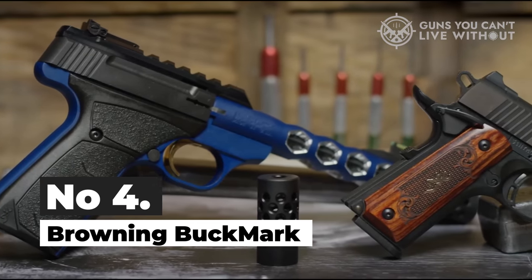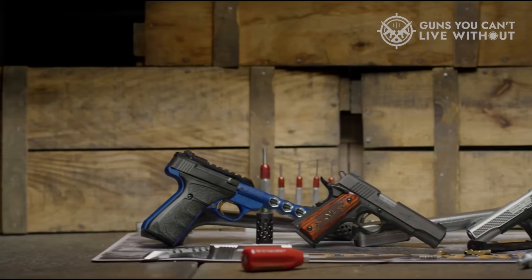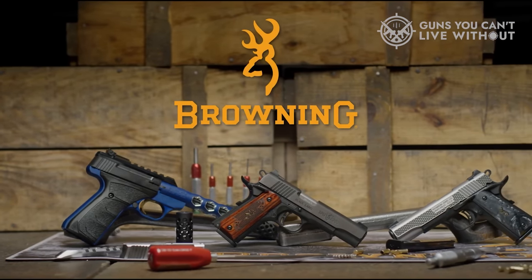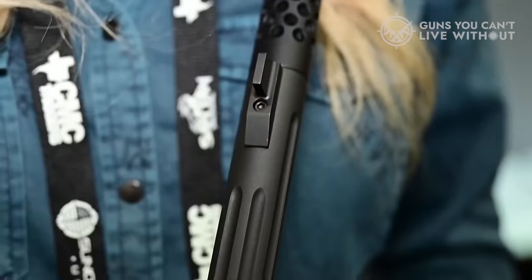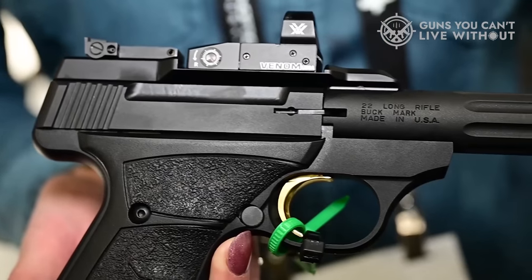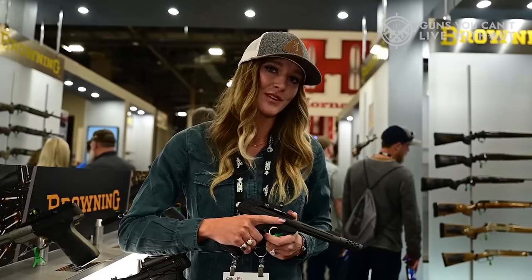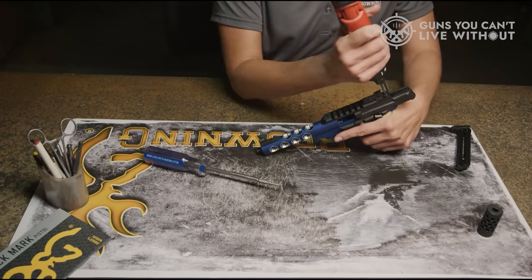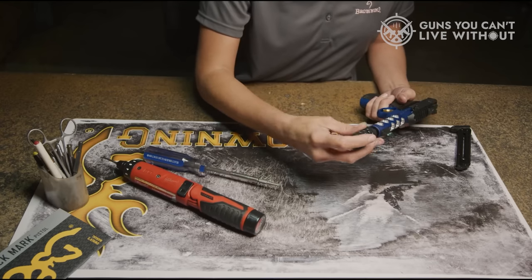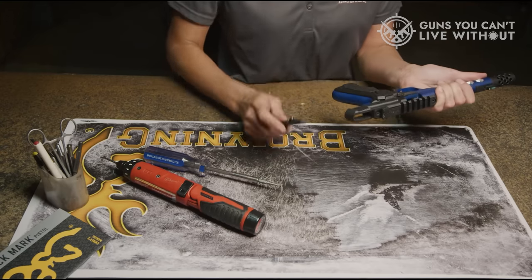Number 4: Browning Buckmark. If you're seeking a highly precise 22 pistol, the Buckmark should be your top choice. Trusted by competitive shooters, it features a true-glow fiber optic front sight and a pro-target rear sight for exceptional accuracy. This pistol is single-action, designed for accuracy at long distances, and excels at hunting small game. Crafted with meticulous attention to detail, the Buckmark combines modern and classic aesthetics. It boasts a full-sized, comfortable grip and exquisite rosewood grips with a checkered pattern. The aluminum alloy frame and stainless steel barrel add to its durability and elegance. With a 5.5-inch barrel and a light trigger pull, it's ideal for precise shooting.